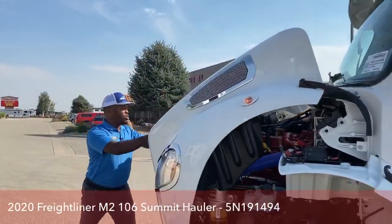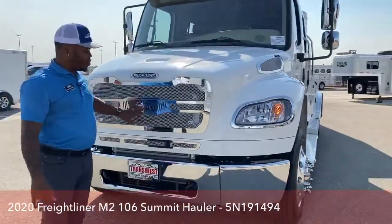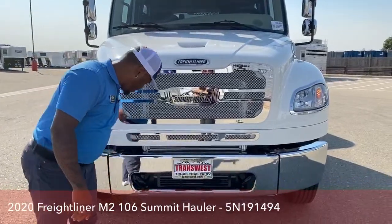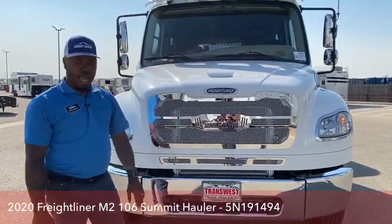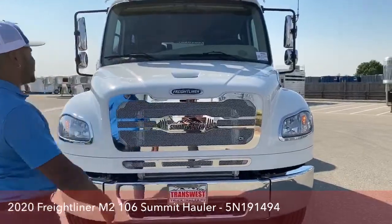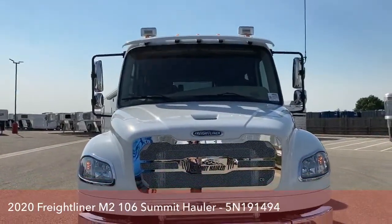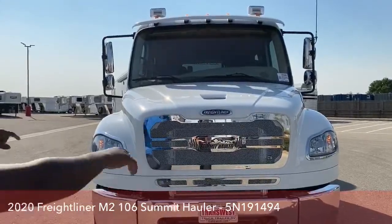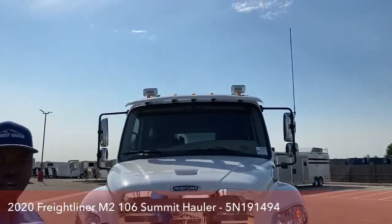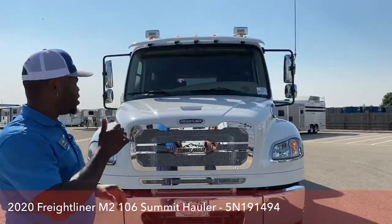Panning to the front of the Freightliner Summit Hall of Conversion — we've got a nice grille made by the C9 company. The chrome bumper here is a three-piece bumper, so if anything happens to one of the three you can change just that one instead of all of them. You've got your tow hooks here and the two air horns on the top — that's where the big sound comes from. It also has a CB radio antenna — a line is already installed, so all you have to do is purchase a CB radio and hook it up.